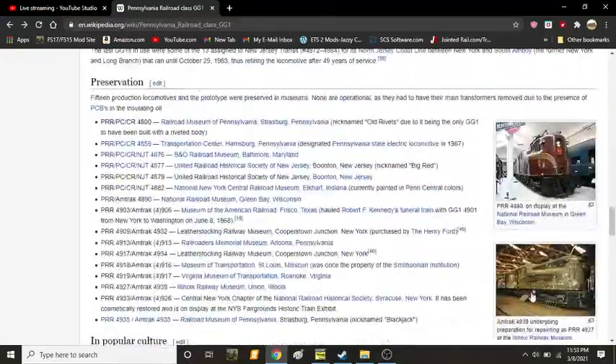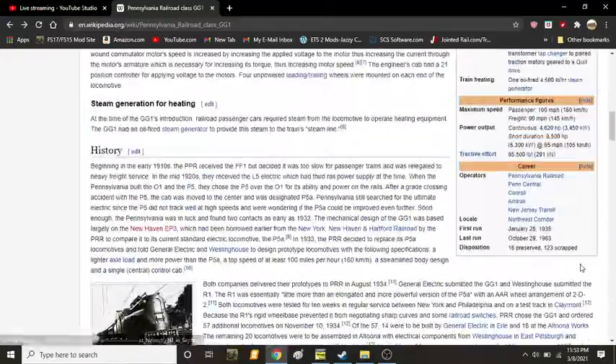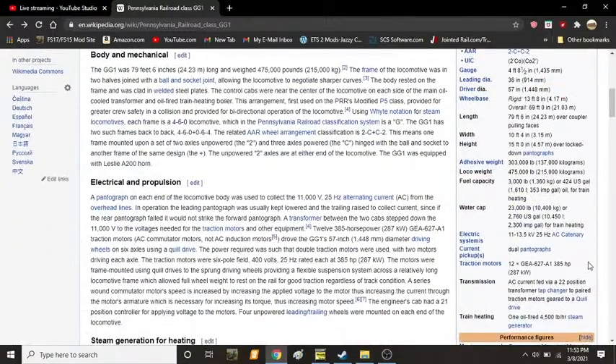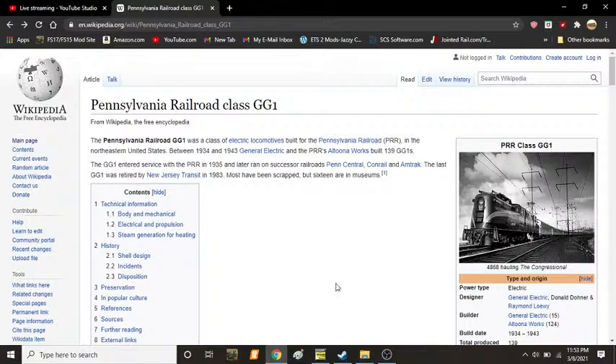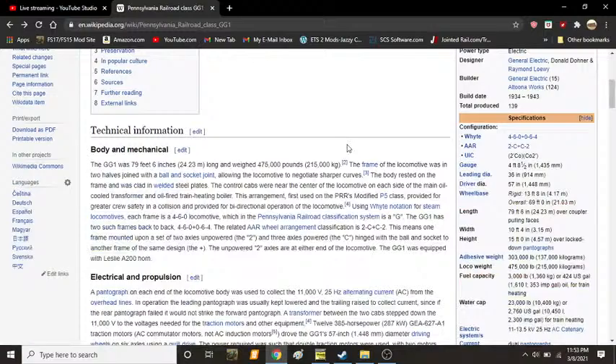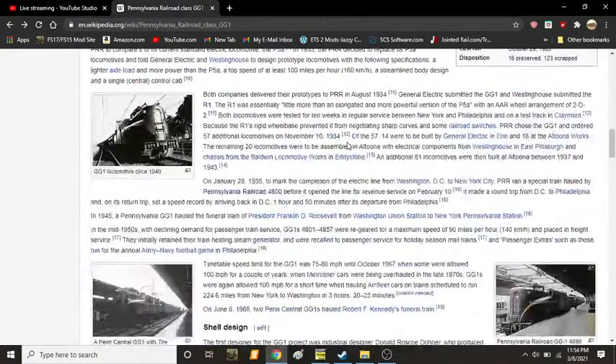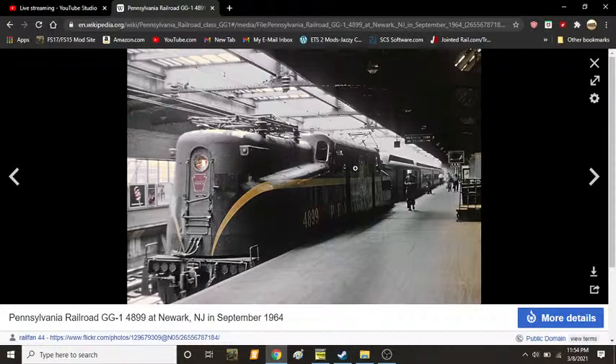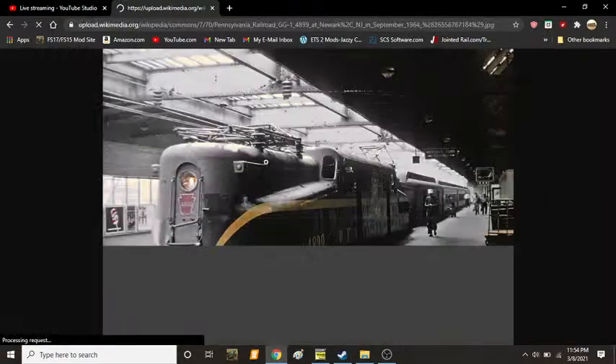And that about sums up our video about the PRR GG1. It's hard to believe that this locomotive actually had 49 years of service when it was retired — some over that. But anyway guys, that's going to do it for this amazing video. If you liked this video, make sure you subscribe so you don't miss out on another amazing video just like this.